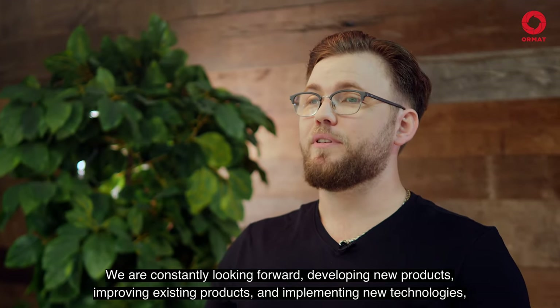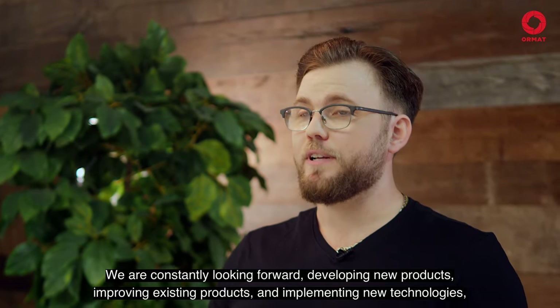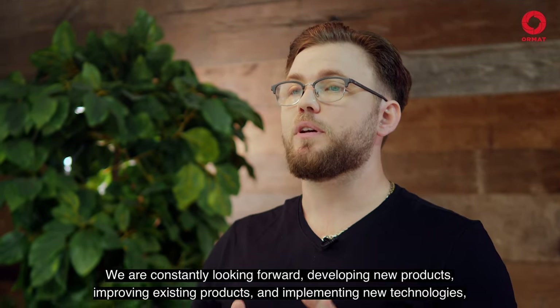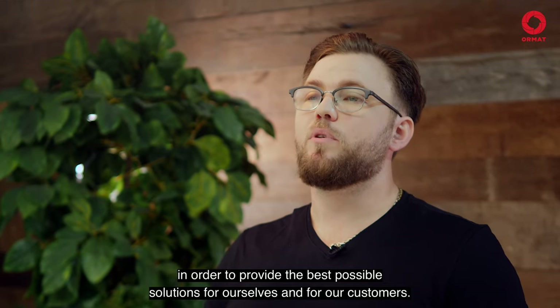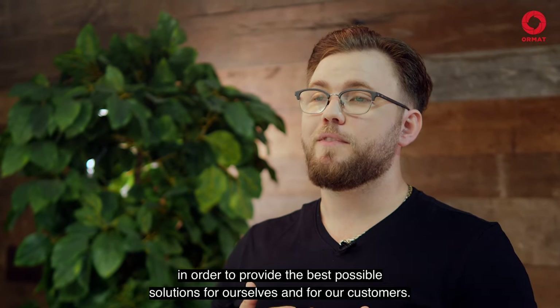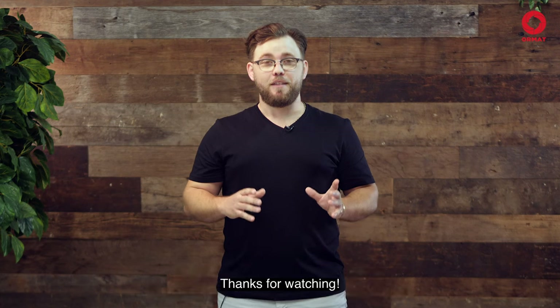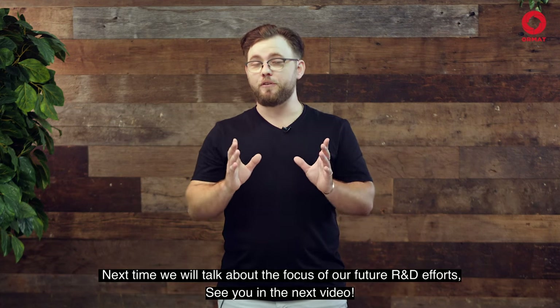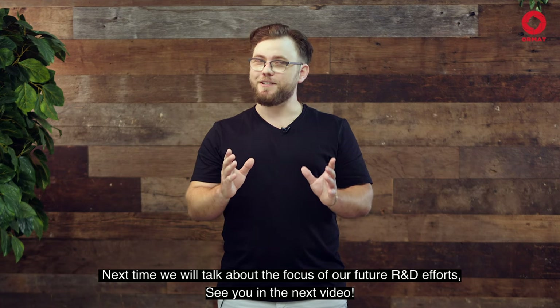We're constantly looking forward to developing new products, improving our existing products, and implementing new technologies in order to provide the best possible solutions for ourselves and for our customers. Thanks for watching! Next time, we will talk about the focus of our future R&D efforts. See you in the next video!